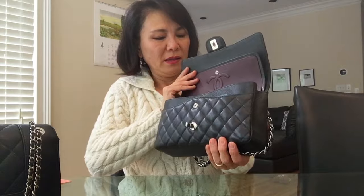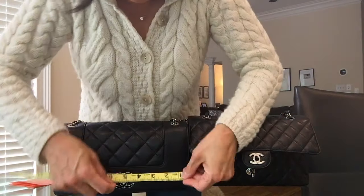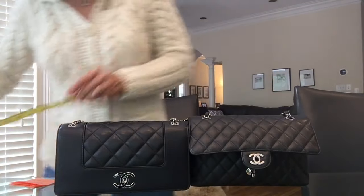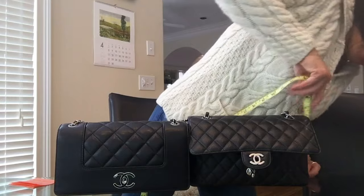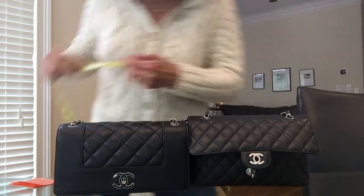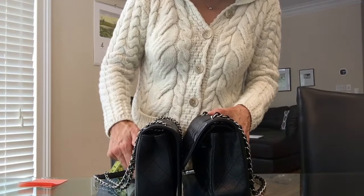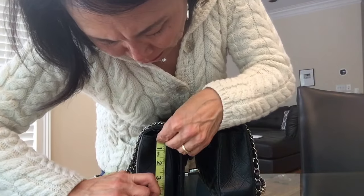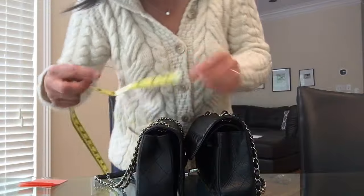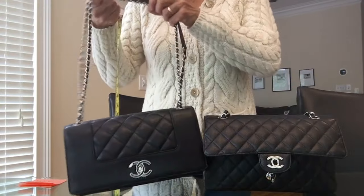When I measured them, they're both about 10 inches wide. The classic flap is about 6 inches tall and the Mademoiselle is about 5 and a half inches — so the Mademoiselle is just slightly shorter in height, maybe half an inch. The classic flap is slightly bigger overall, but only very slightly.